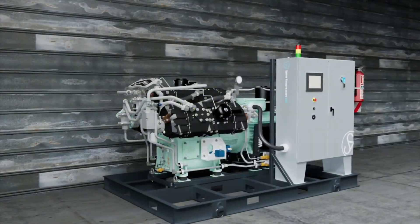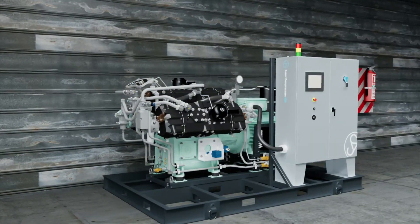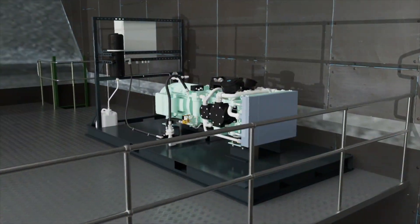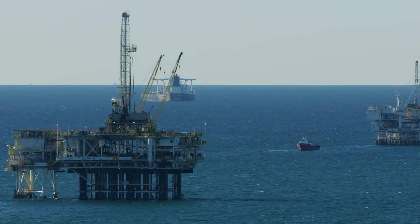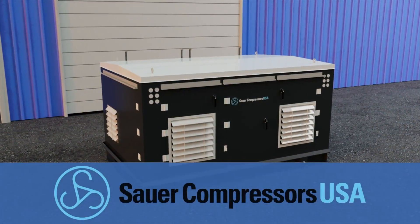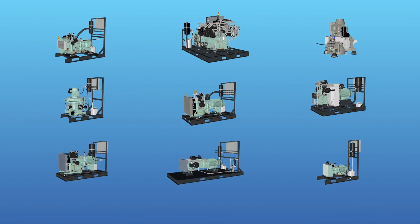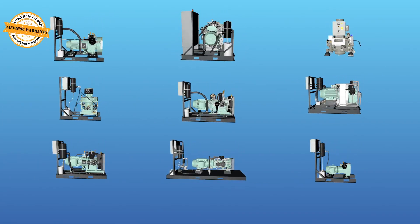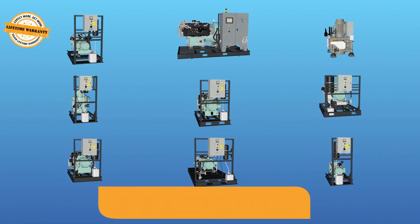Sour Compressors USA specializes in the manufacturing of medium and high-pressure air and gas compressors for naval, commercial maritime, offshore, research and development, and other demanding industrial applications. Each product is refined extensively to provide true 24-7 reliability. With a reputation for reliability and lifecycle product support,